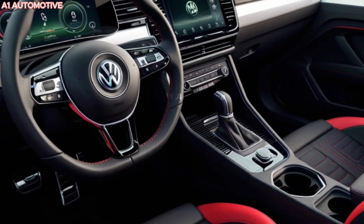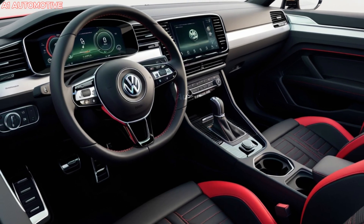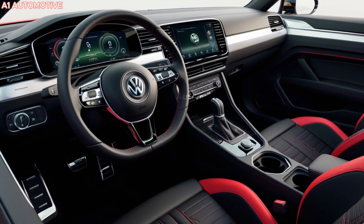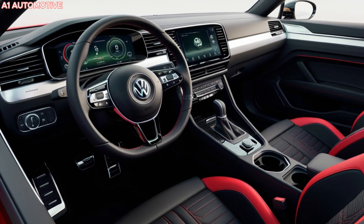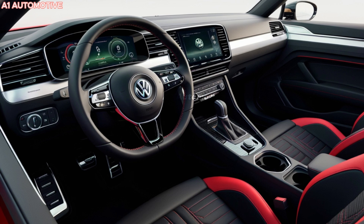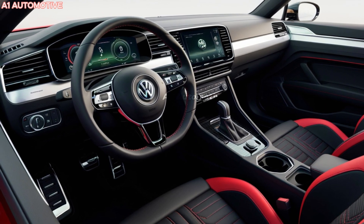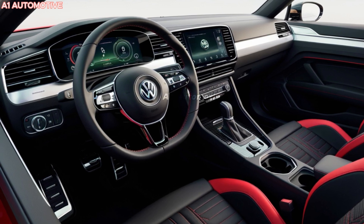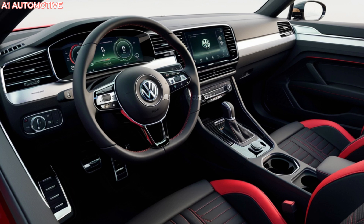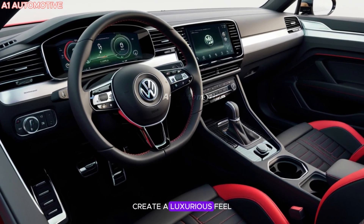Inside, the 2025 Beetle is a fusion of nostalgia and advanced technology. It features a minimalist dashboard with a large infotainment screen equipped with Volkswagen's latest user interface. The car supports wireless Apple CarPlay and Android Auto, along with a premium audio system.